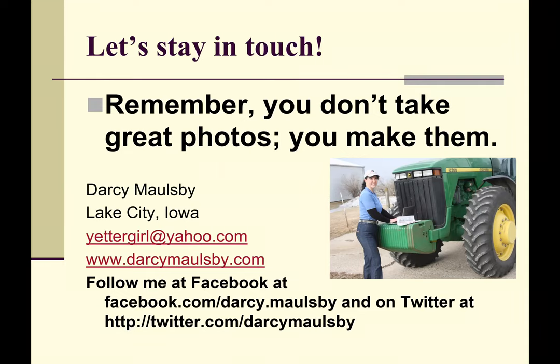Thank you for joining us — that was a fantastic presentation. Everyone can turn on their mics and ask a question, or use the chat feature to type your question. Thanks Darcy — I love watching your pictures of your cats on Facebook. Those cats are always doing something crazy! I grew up north of Fort Dodge, so I'm very familiar with a lot of those locations you mentioned.